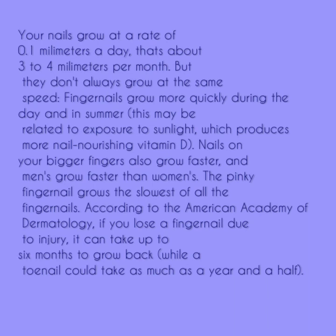Nails on bigger fingers also grow faster, and men's grow faster than women's. The pinky fingernail grows the slowest of all the fingernails. According to the American Academy of Dermatology, if you lose a fingernail due to injury, it can take up to 6 months to grow back, while a toenail could take as much as a year and a half.